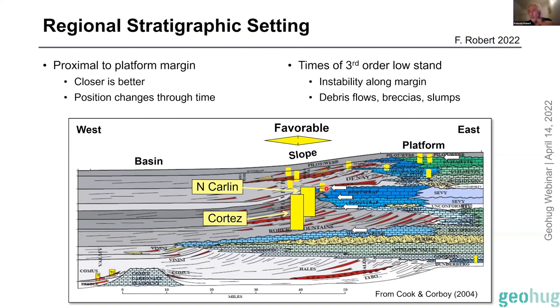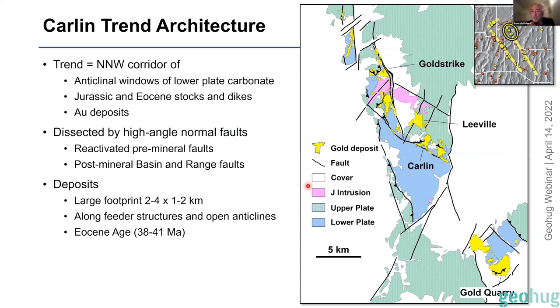The host rocks that hold these deposits formed during a third-order lowstand — lower global sea levels — which promotes karsting in the carbonates but also a lot of instability along the platform margins: debris flows, turbidites, slumps, and all of that. This is really favorable for Carlin mineralization.